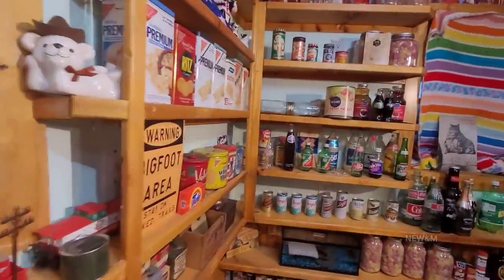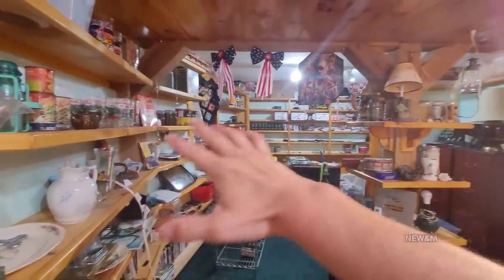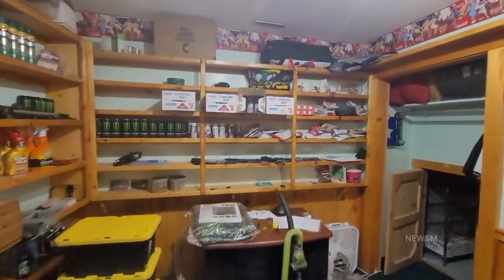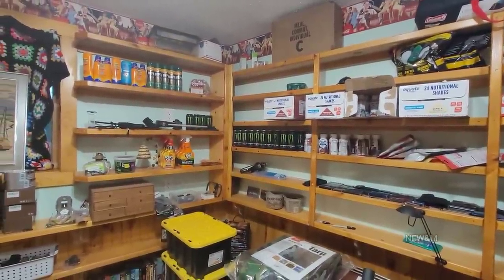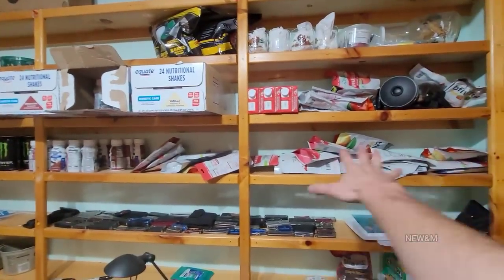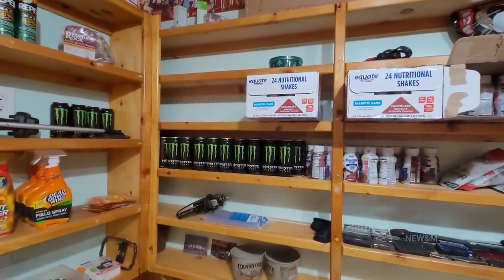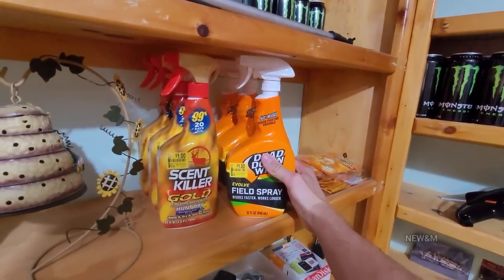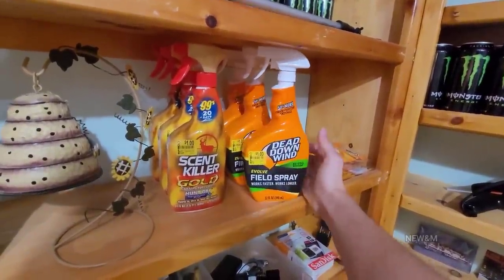I'm going to show you what's in my pantry and some other things I've been keeping in here. Over here is work-related things for my other channel, Post 10. When I'm ready to go out, I just grab some freeze dried food — a great snack. Got my protein shakes, and if I'm feeling tired, I'll grab an energy drink. This right here will be used on trail cameras so animals don't smell me.